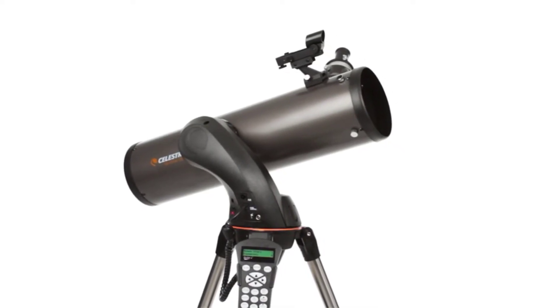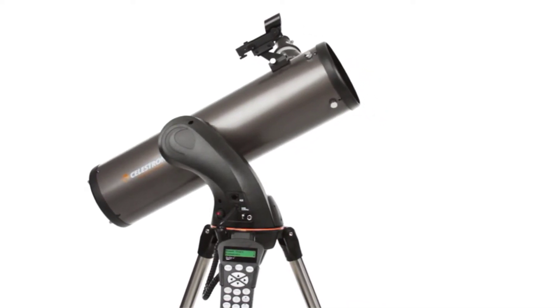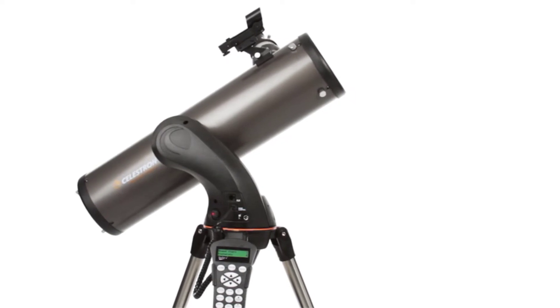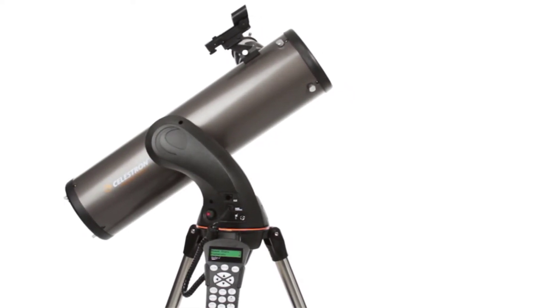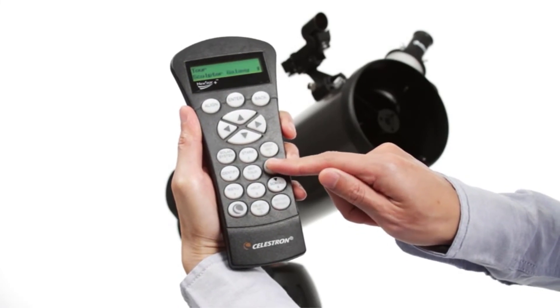The mount that comes with this scope is another reason the telescope is shaky — it's very lightweight and not strong enough to hold the telescope steady. The tripod that comes with this telescope is not great either; it wobbles with even a light breeze.